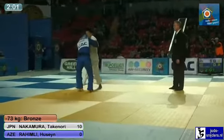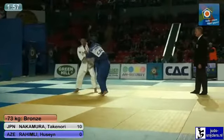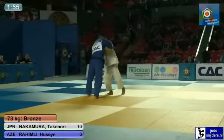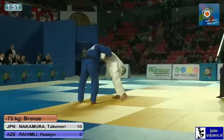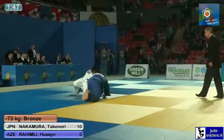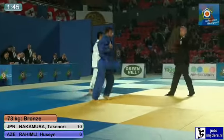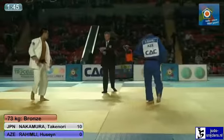Nakamura leading by Wuzari. This is the first one — Rahimli just fell over the leg, as opposed to being thrown over it.